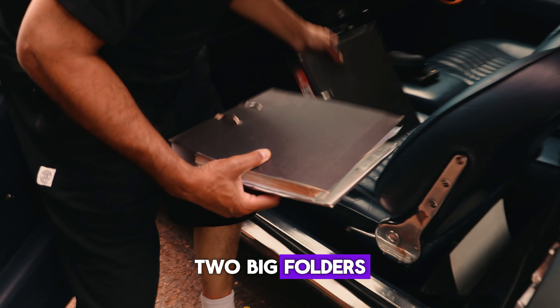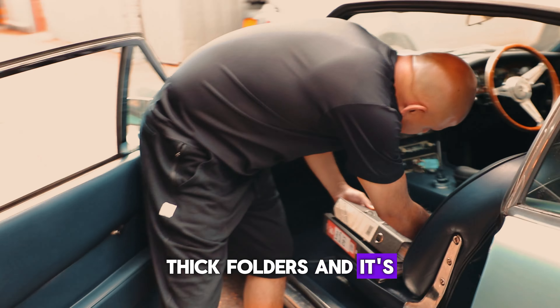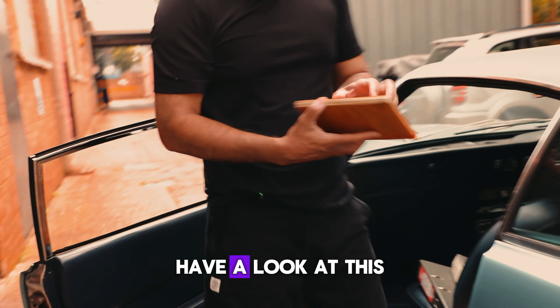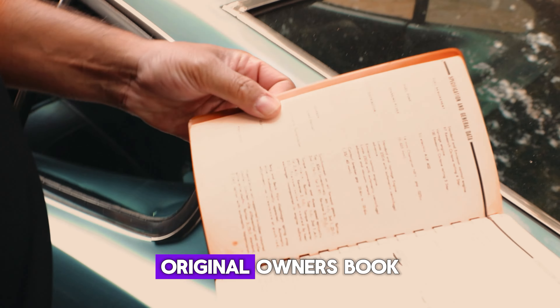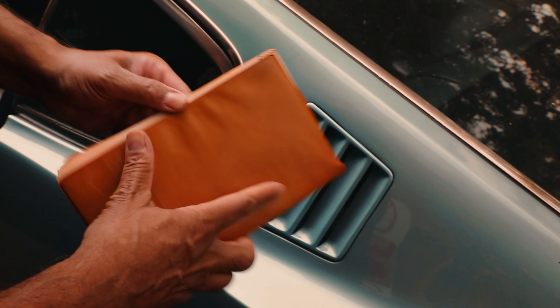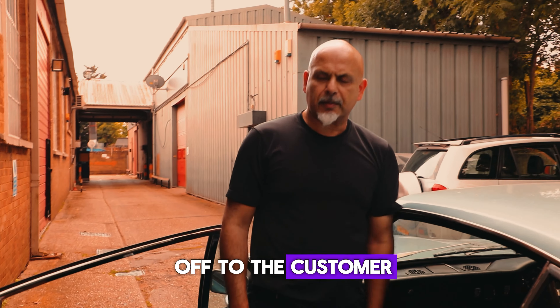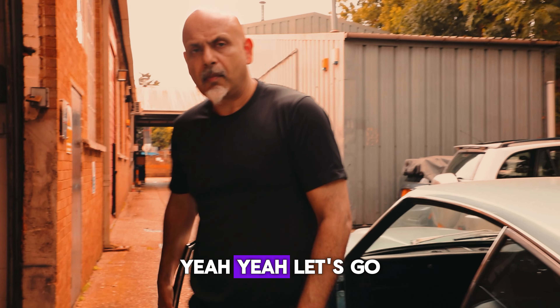It's got two big thick folders of history and the original owner's book — it's just worth buying it just to read that. Right, let's drop it off to the customer.